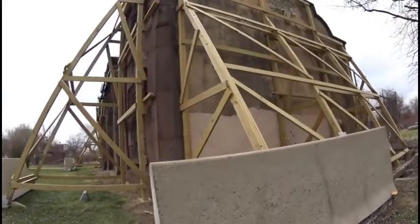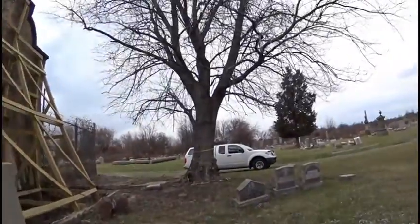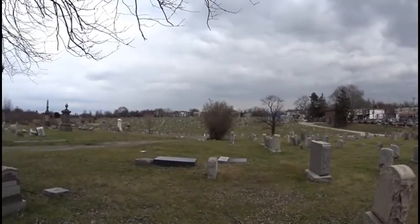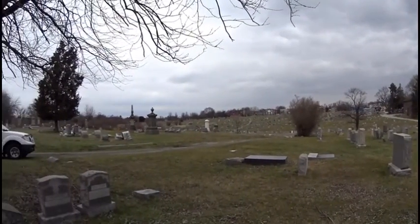This place is so big we actually had to come back for the second time, so let's see what we can find now.